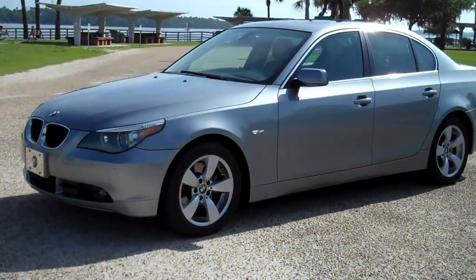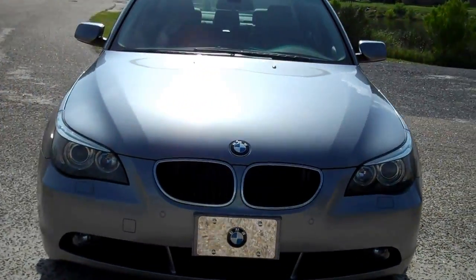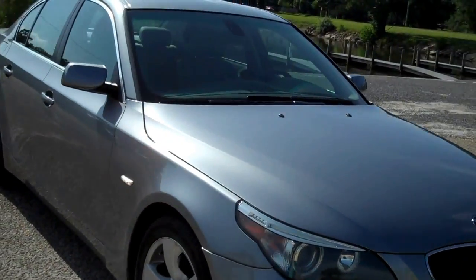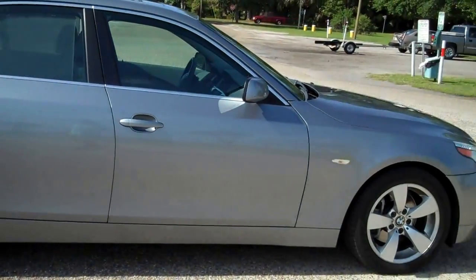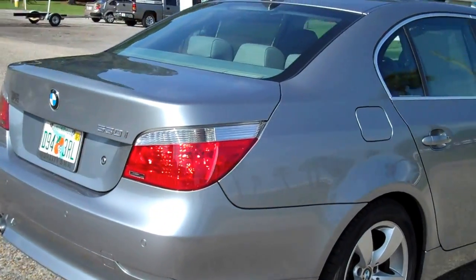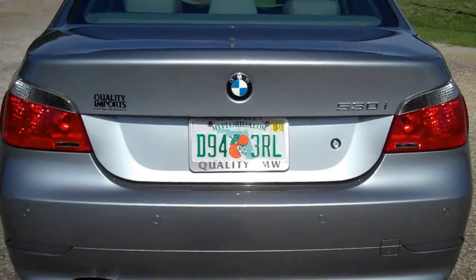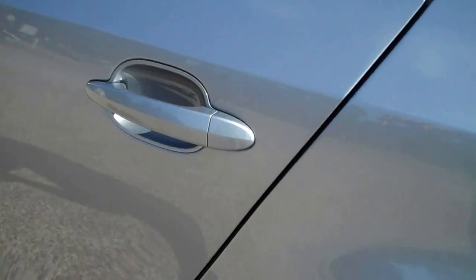Florida car, no accidents. The back seat is perfect. This car is perfect — the rear shades.